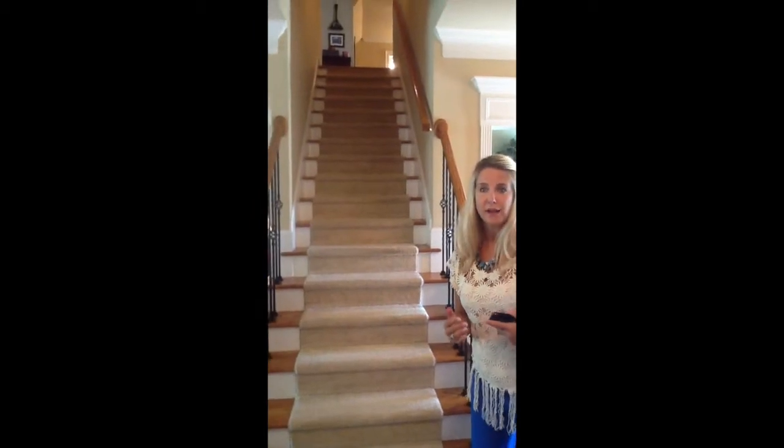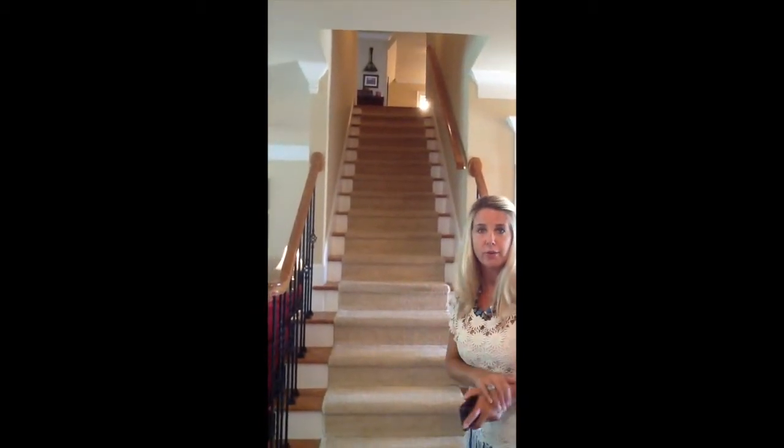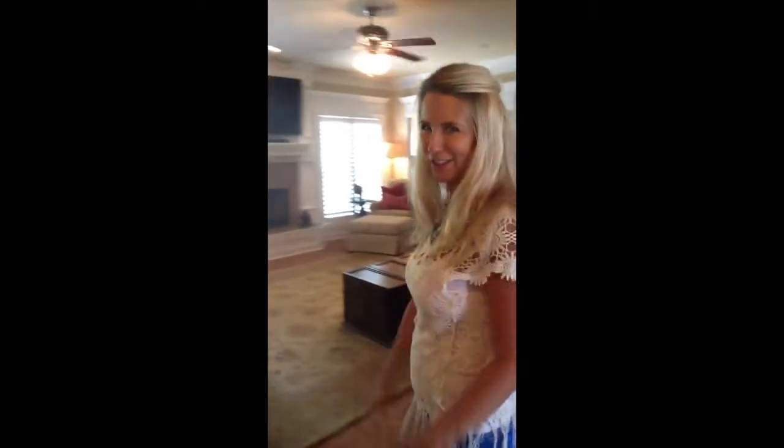When you walk out of the master, you come around to the left to the living room, walk up the stairs — and I think you were happy with the upstairs so we're not going to do a refresher on that — but we're going to walk through the living room and take a look at the kitchen.